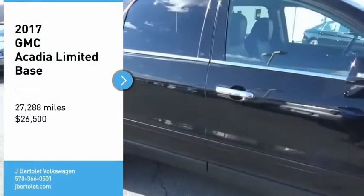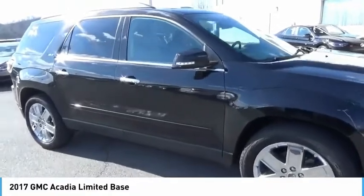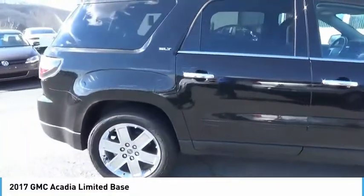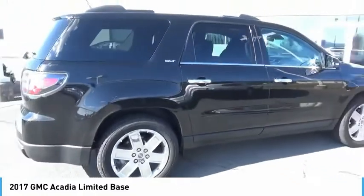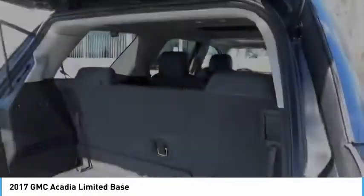Stop by and take a look at the 2017 Acadia. The GMC Acadia has great capability coupled with exceptional safety, offering better highway fuel economy than any other eight-passenger SUV, advanced technology, and thoughtful ergonomics.